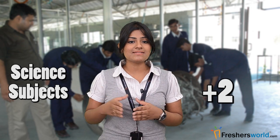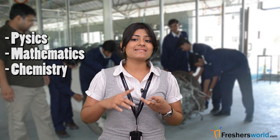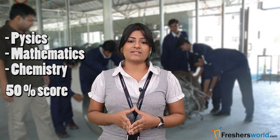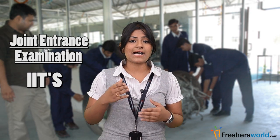Students interested in BE/BTech Aeronautical Engineering must have completed their Plus 2 with science subjects — physics, maths and chemistry — with a minimum 50% score in each subject. Students will have to prepare for the Joint Entrance Exam to get enrolled in top institutes like IITs, IIT Kharagpur, IIT Chennai and IIT Kanpur.